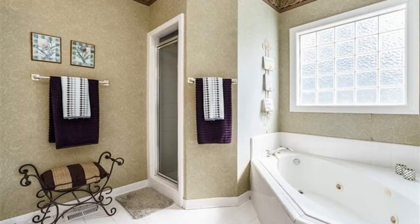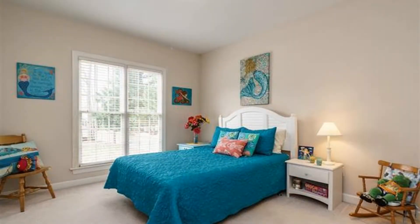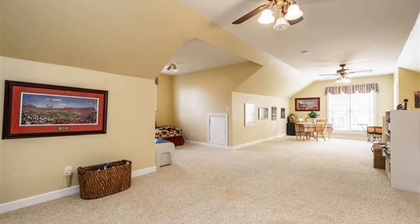There's also a bonus room that you can transform into a bedroom, a home office, or extra living space. This home also has a lovely porch and a patio that can complete your outdoor experience.